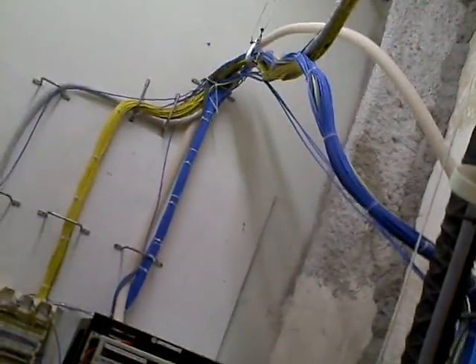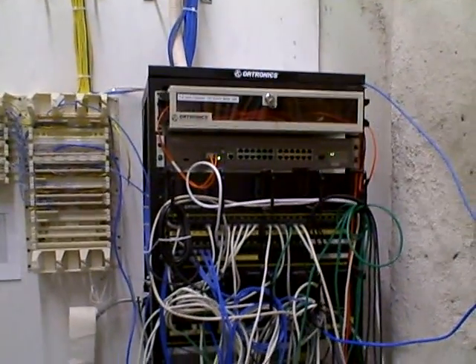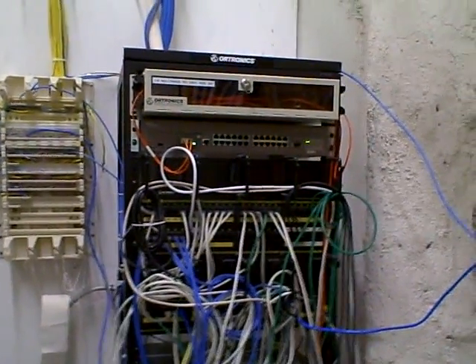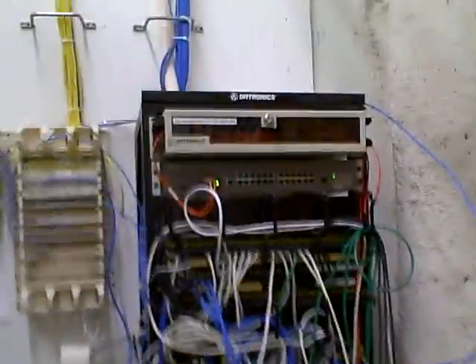You see the cables — they come in and they connect to this panel. This panel connects the network on the third floor. However, this particular panel is on the fourth floor, so this is the fourth floor panel.